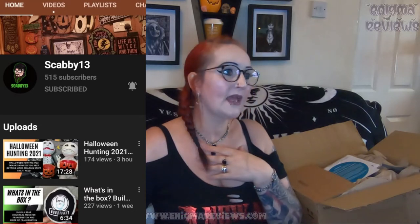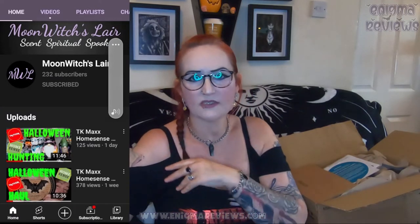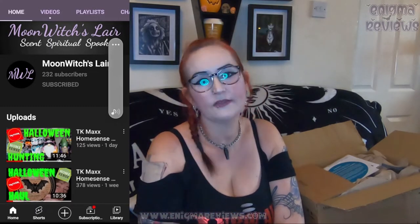Go and check out Scabby 13 — Craig and Jen's channel — they're doing really well and buy a lot of Halloween decor from TK Maxx, The Range, and wherever they can find bargains. Also go and check out Moon Witch's Lair — we've connected and made a very good friendship, recently discussing Halloween and the cost of things. Go check out the UK Halloween ISO 2021 page, Scabby 13, Moon Witch's Lair, and the Haunted Bats — I'll put it all in the description box below.